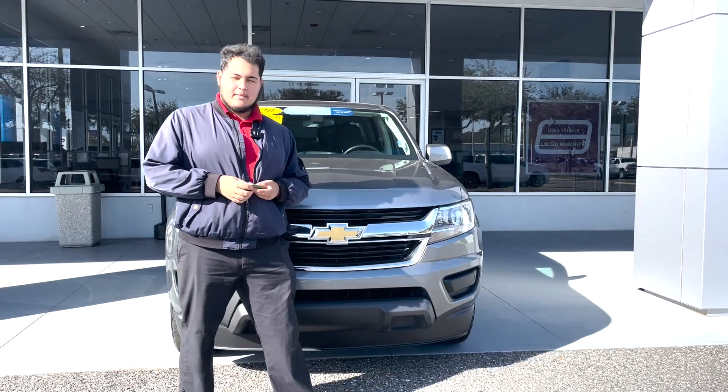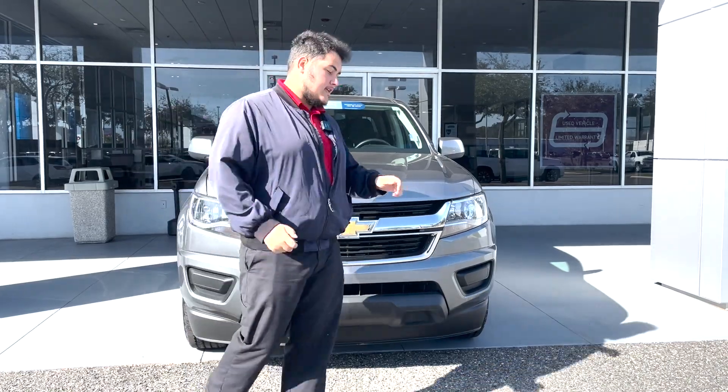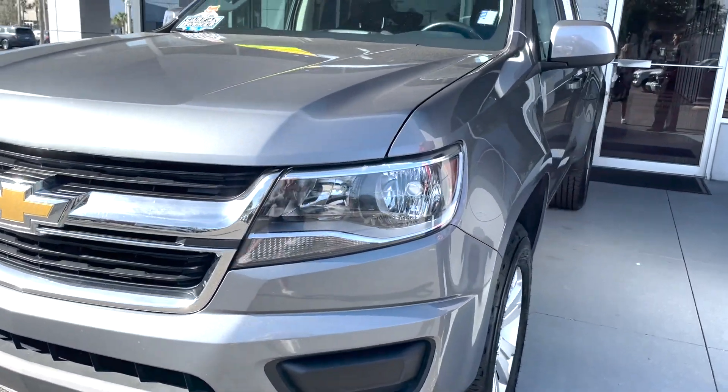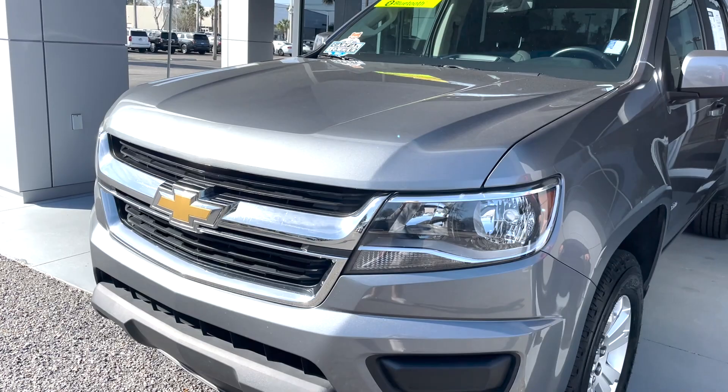Hi everybody, welcome to George Moore Chevrolet. My name is Sam Martin. I'll be showing you this 2020 LT Colorado. This is a certified example of a 2020 LT. You are looking at a 3.6 liter V6 underneath the hood with about 308 horsepower.